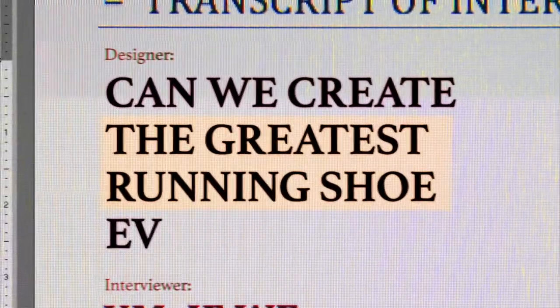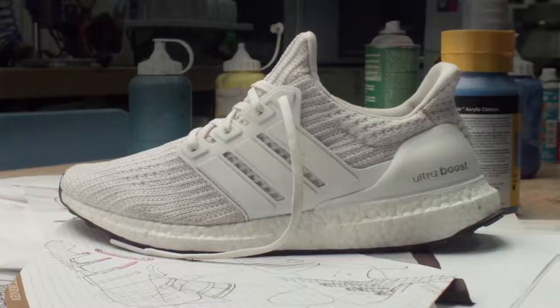The challenge really is, can we create the greatest running shoe ever? Runners today are constantly reinventing the sport. We had to redefine the way that we create the outsoles.